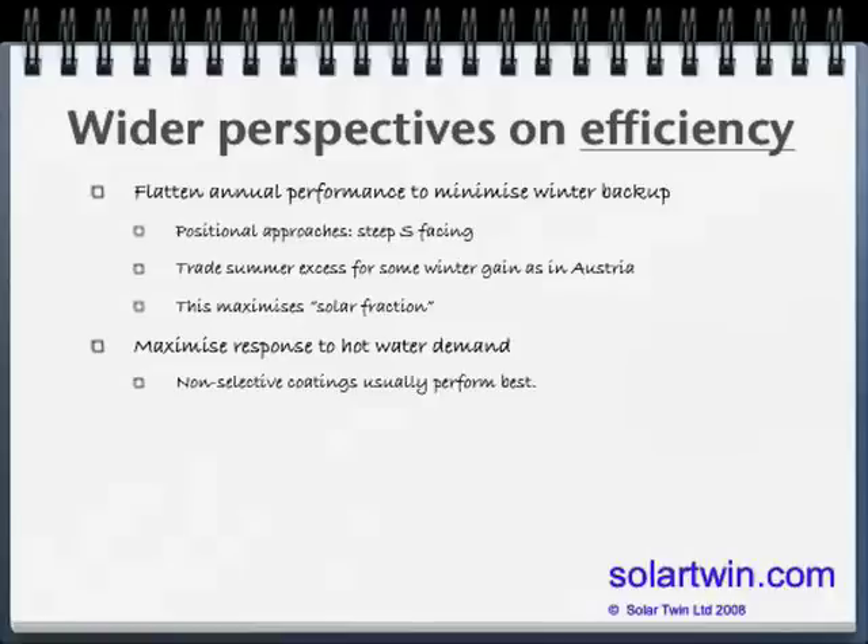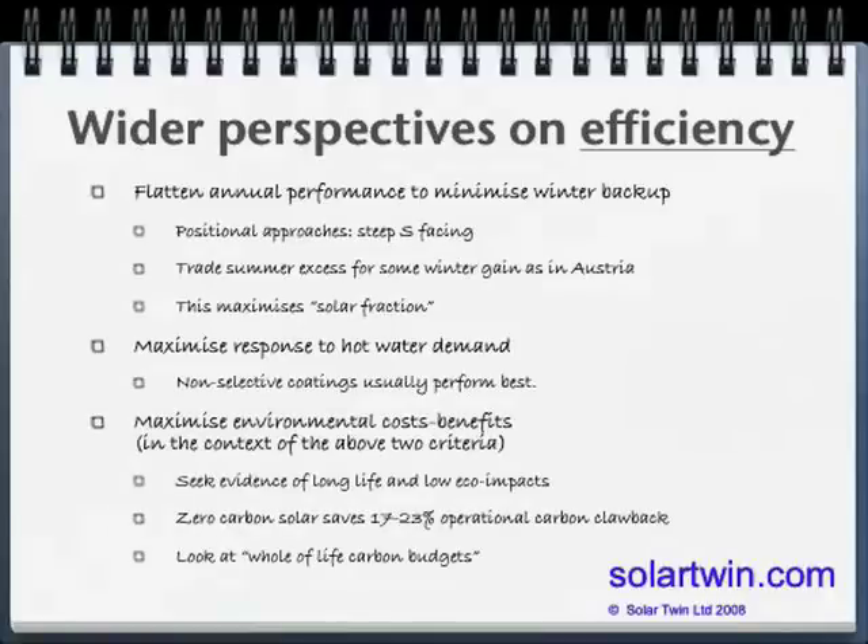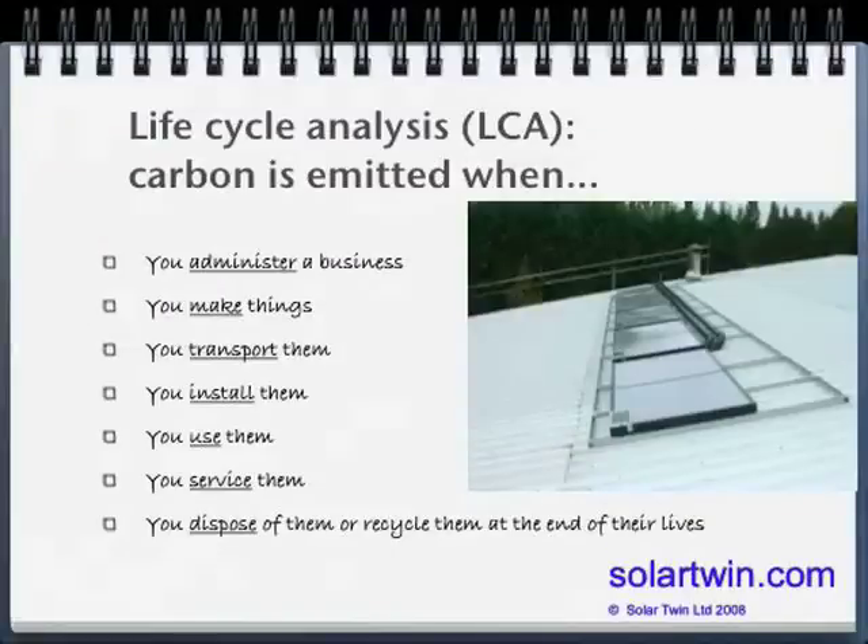With Solar Twin, if we have the choice on a new build, we'll often put it on a south-facing wall, because that gives a bit of extra winter gain at the expense of a summer excess. We also want to look at the environmental cost benefits: long life, low environmental impact, and no operational carbon clawback. This issue is going to be partially the subject today — to look at why conventional solar really damages its break-even on carbon by being plugged into the mains. We need to look at whole-of-life carbon budgets and the concept of life cycle analysis.